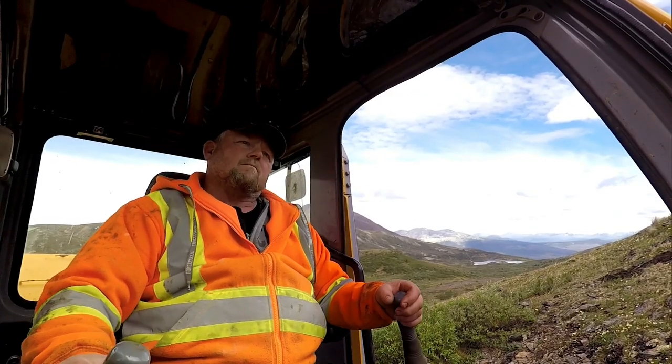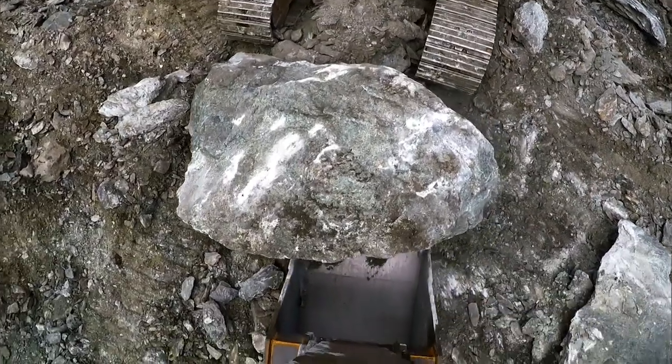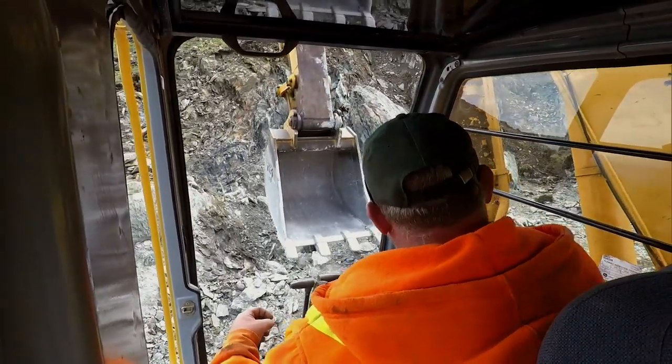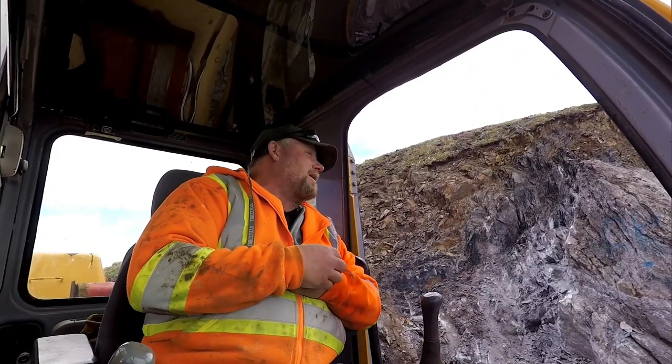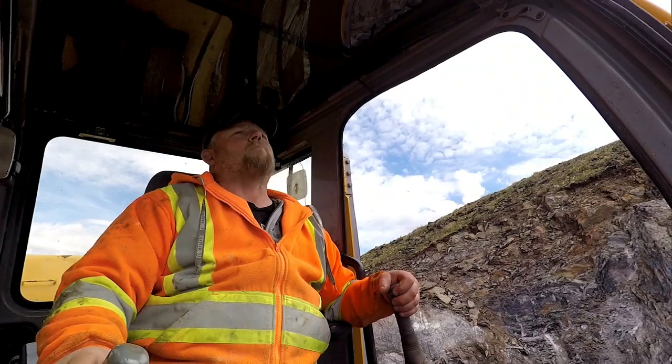It's a heavy rock. Jade forms like volcanic tubes — it starts at the bottom and works its way up, so there's got to be something below. In theory, it should get better the deeper they go. One crew member thinks he can pull the big one over, but once it's over, he's not sure they can move it.